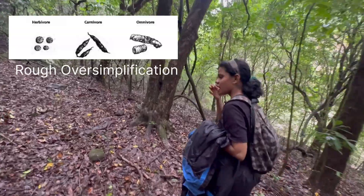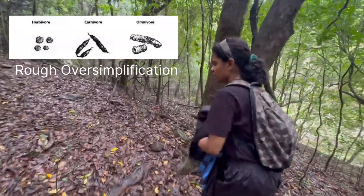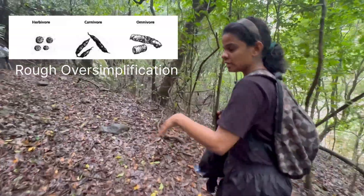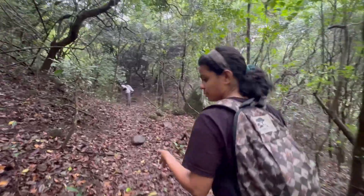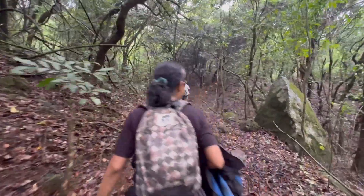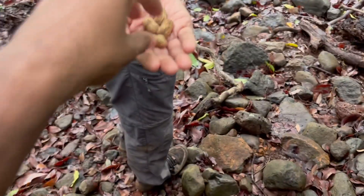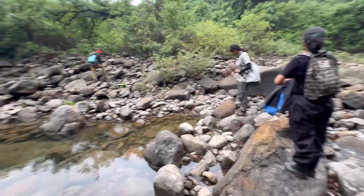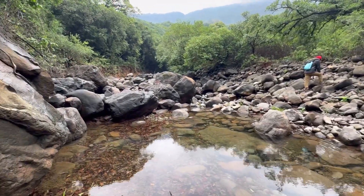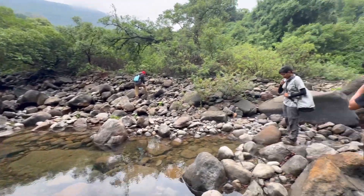These claw scrapes are telltale signs that an animal lives here — these are like indirect evidence of an animal's presence that we can use to know what lives in a particular forest. The forest was absolutely beautiful, and look how clear the water is when no one is around to dirty it.